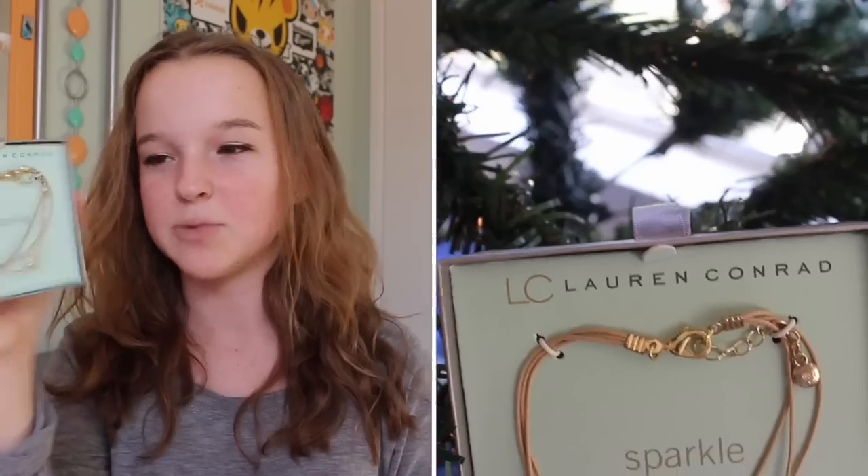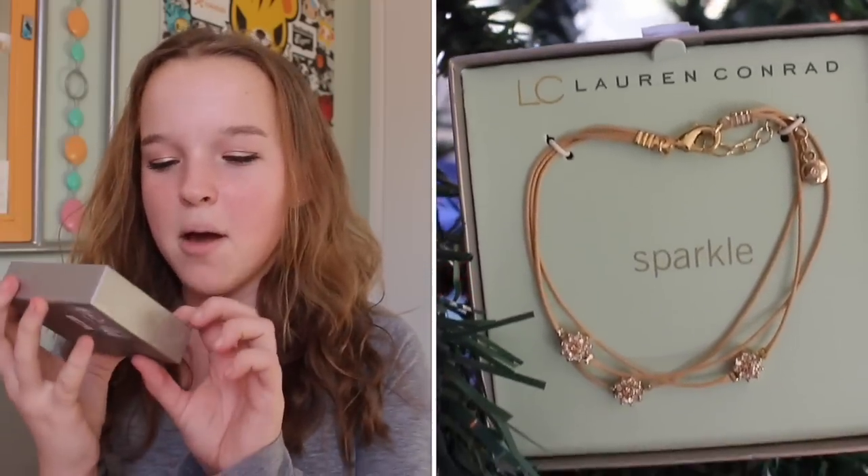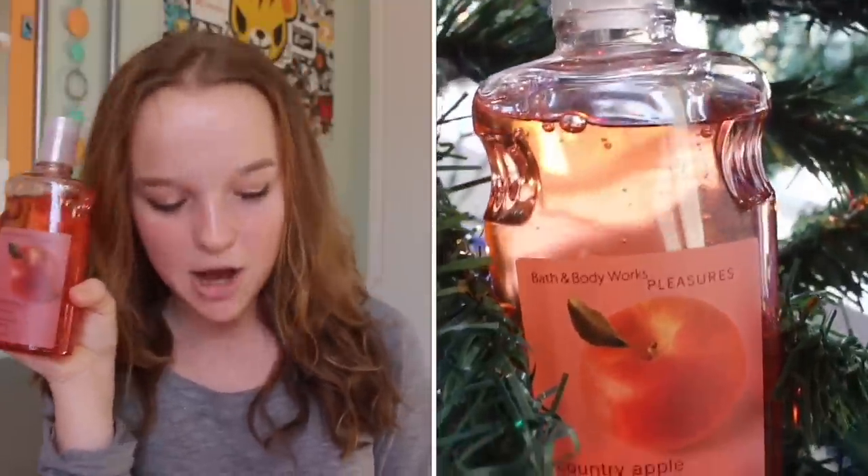From my cousins, aunt, and uncle I got this Lauren Conrad bracelet — it's called Sparkle and it has some really pretty flowery sparkly charms on it. I also got some penguin Pez, which is really cute. I love Pez and I'm excited to eat these.